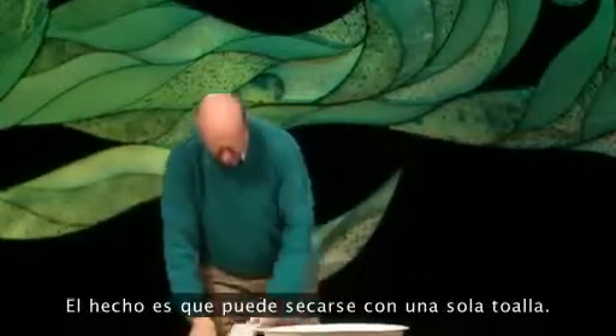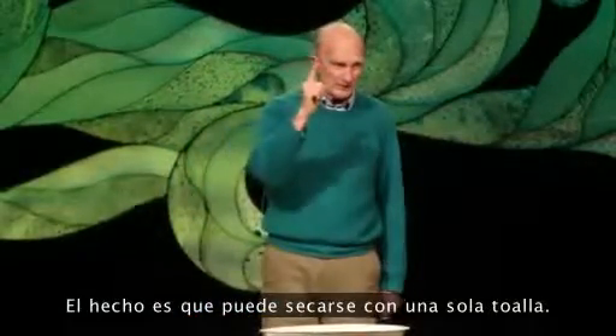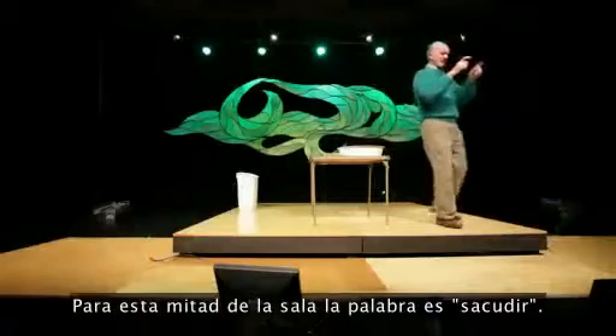The fact is, you can do it all with one towel. The key — two words. This half of the room, your word is 'shake.'